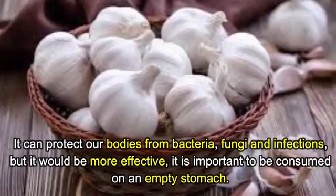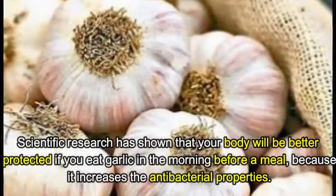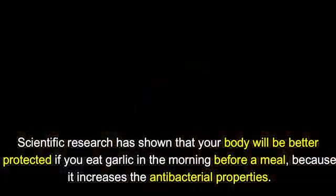But it would be more effective if it is consumed on an empty stomach. Scientific research has shown that your body will be better protected if you eat garlic in the morning before a meal, because it increases the antibacterial properties.